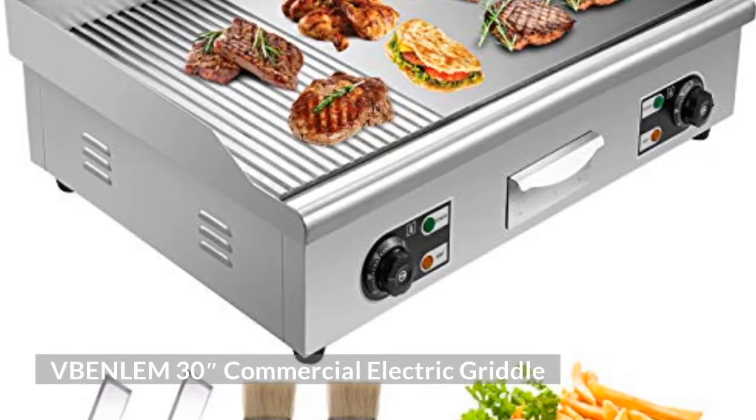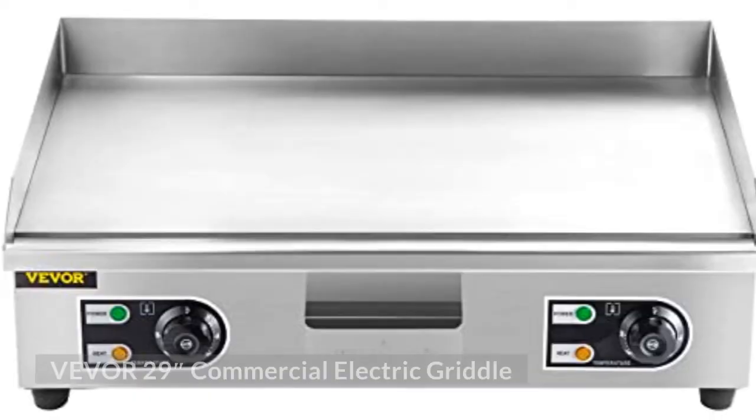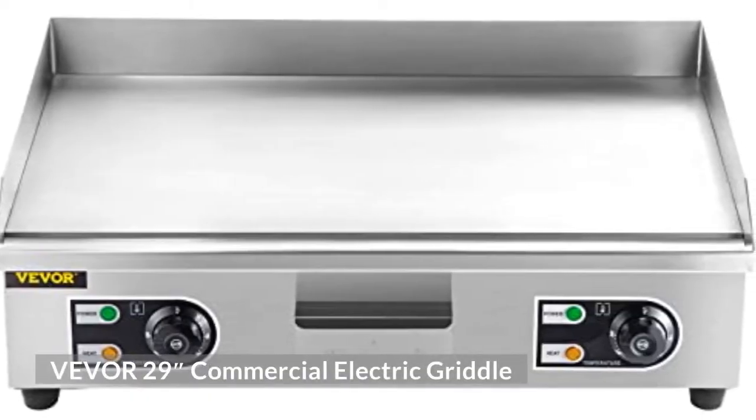VBENLEM 30-Inch Commercial Electric Griddle. VBENLEM 29-Inch Commercial Electric Griddle.